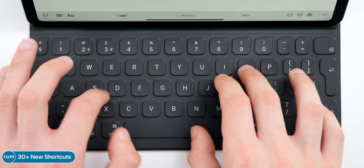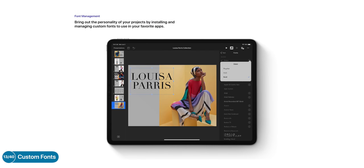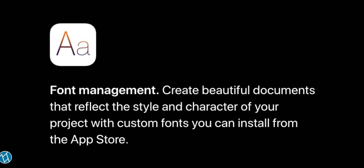If you use an iPad with an Apple keyboard or pretty much any iOS device with an external keyboard, you now have up to 30-plus new shortcuts you can use. And if you do a lot of typing, you'll enjoy this: we now have official custom font support in iOS. You just go to the App Store and download custom fonts that you can use in Adobe Photoshop, Procreate, and apps like that.